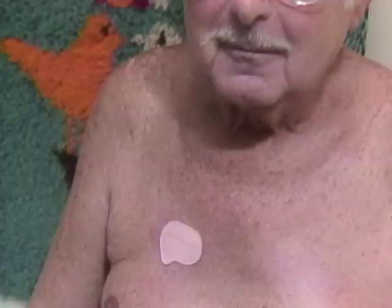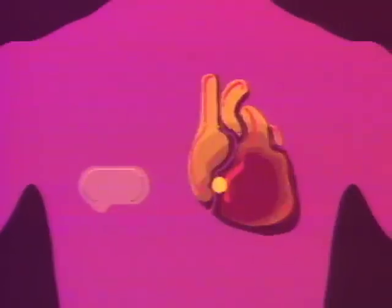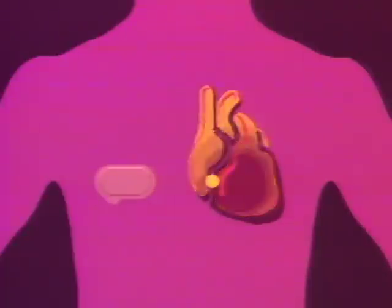Now there's another way — you can wear it. It will deliver medicine to his heart by diffusing through a special membrane into his skin, then into his bloodstream and onto his heart. So far, only a few medicines can be taken by wearing them.